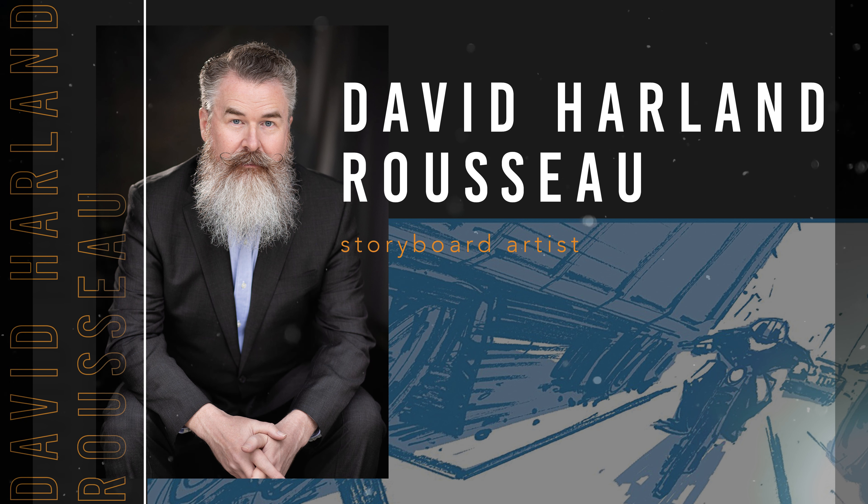He's the co-author of the book Storyboarding Essentials and teaches at the Savannah College of Art and Design, and was my professor when I was in school. When David was young, he saw the behind-the-scenes specials on TV of how they made films, and his curiosity in the craft took off.